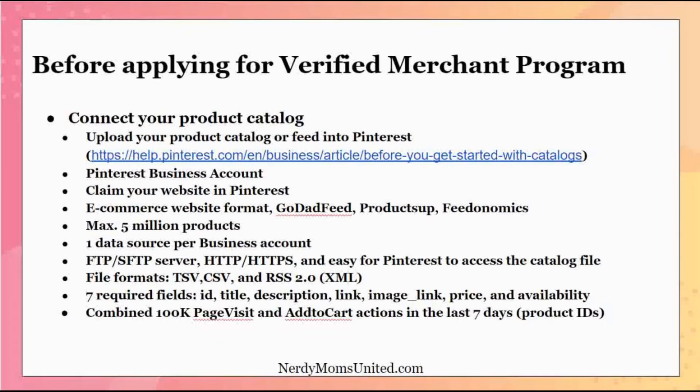If you have an FTP or SFTP file server, that's where Pinterest can pull your catalog from. If that sounds too technical, don't worry — if your website is HTTP or HTTPS (which it must be for online commerce), Pinterest can access your catalog feed directly from your site. For e-commerce, it has to be HTTPS — the S means it's secure, and most sites have that today.